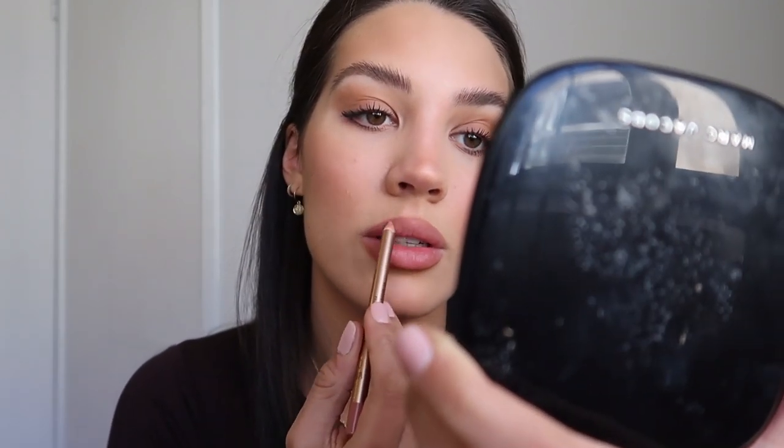For my lips, I take the Pat McGrath Permagel Ultra Lip Pencil in Supernatural — it's a very brown color. I prefer browns over really pink colors because my lips are already so pigmented that pink just doesn't work for me. Then I take the Charlotte Tilbury Lip Cheat pencil, which has more of a rosy tint — I use this one to cheat my lip size a little. I use both together.